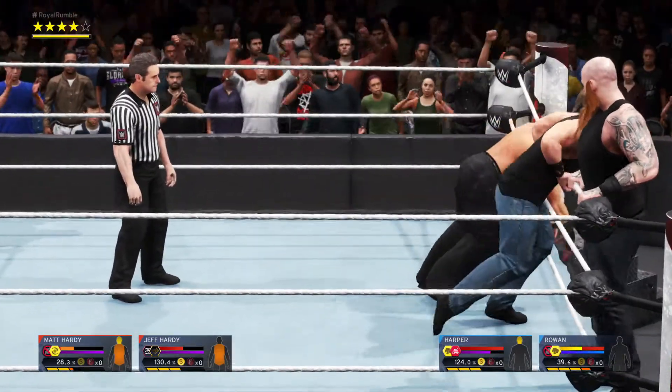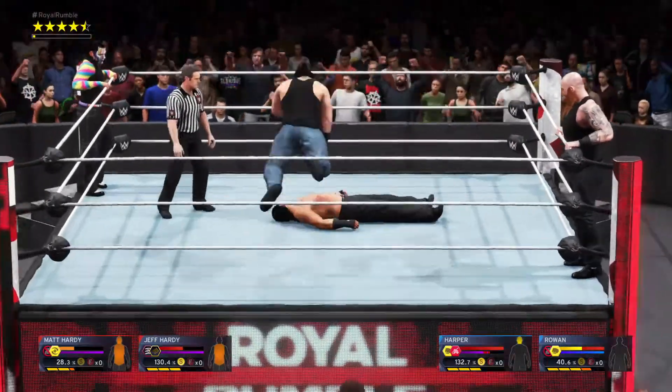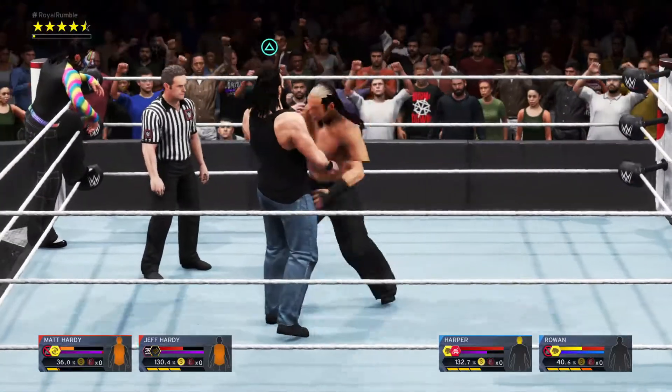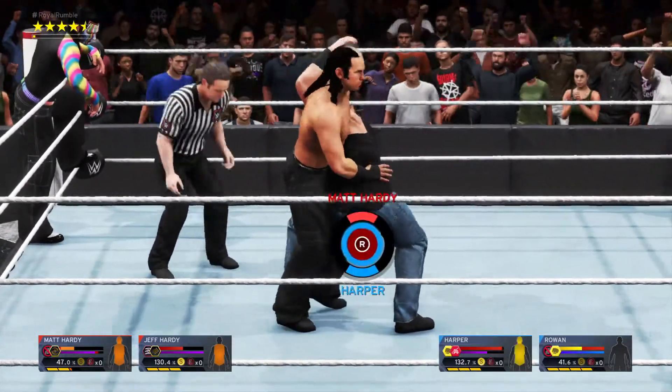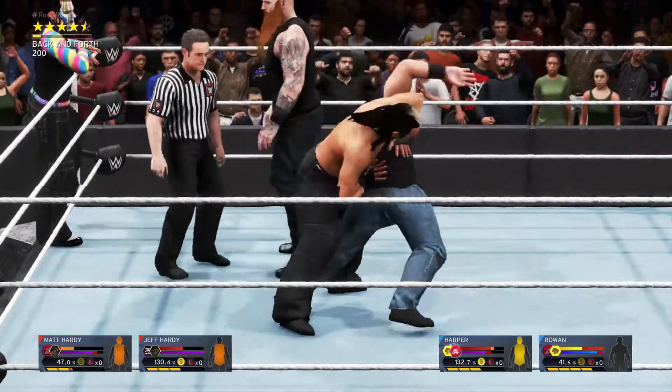Using the top rope as an advantage. Matt Hardy with a nice reversal. Abdominal stretch — it's locked in. This is a great way to wear down your opponent. He got in there. Good save.